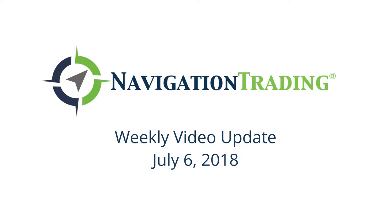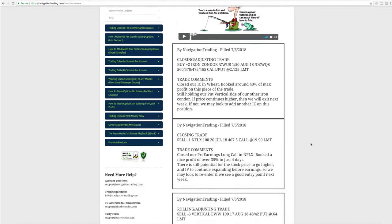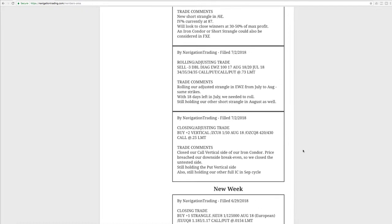What's up, Navigation Traders? Welcome to this week's video update. Today is Friday, July 6th. I hope everybody had a great 4th of July and stayed safe. I had a little bit of a short week of trading with the holiday — Wednesday the markets were closed. So let's start with Monday.